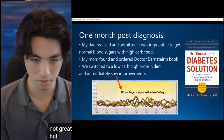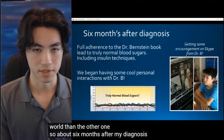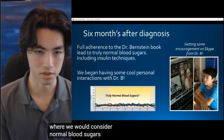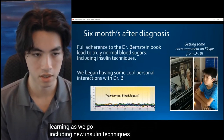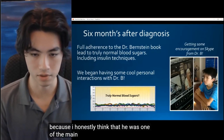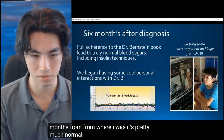Still not great, but so much different — a completely other world. About six months after my diagnosis, having followed Dr. Bernstein's guide for about five months, we had truly gotten to the point where we would consider it normal blood sugars. We were learning as we go, including new insulin techniques, which all led to better blood sugars. We even got to meet Dr. Bernstein, which was very cool for me — I honestly think he was one of the main reasons why I'm able to be here and be so healthy. And as you can see in this graph six months in, it's pretty much normal blood sugars.